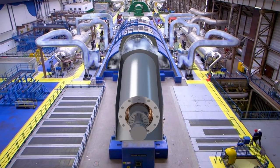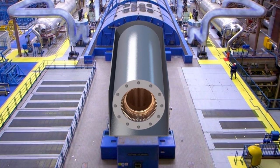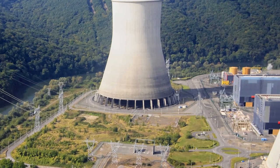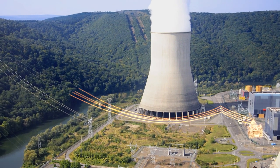In the generator, the interaction between the electromagnets of the moving rotor and the copper coils of the stationary stator produces an electric current. A transformer then boosts the current's voltage to between 225,000 and 400,000 volts, thereby facilitating transmission over the grid's high voltage power lines.